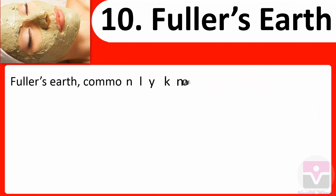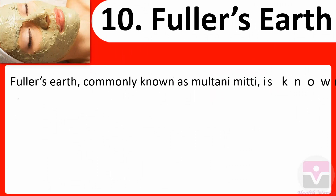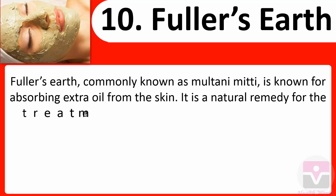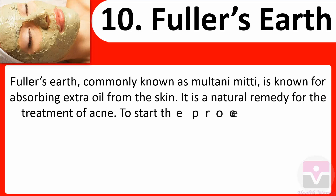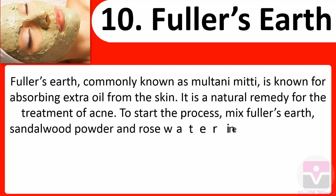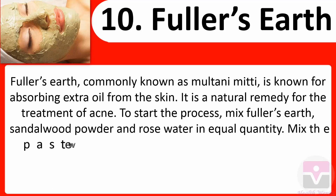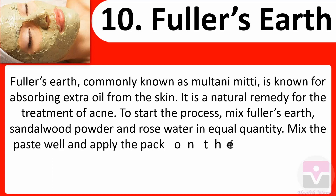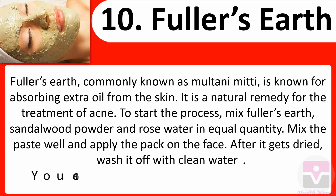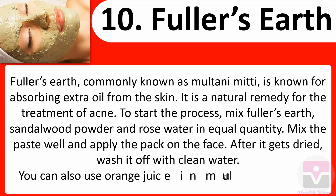10. Fuller's earth: Fuller's earth, commonly known as Multani Mitti, is known for absorbing extra oil from the skin and is a natural remedy for acne. Mix Fuller's earth, sandalwood powder, and rose water in equal quantities. Apply the pack on the face and, after it gets dried, wash it off with clean water. You can also use orange juice with Multani Mitti to cure acne.